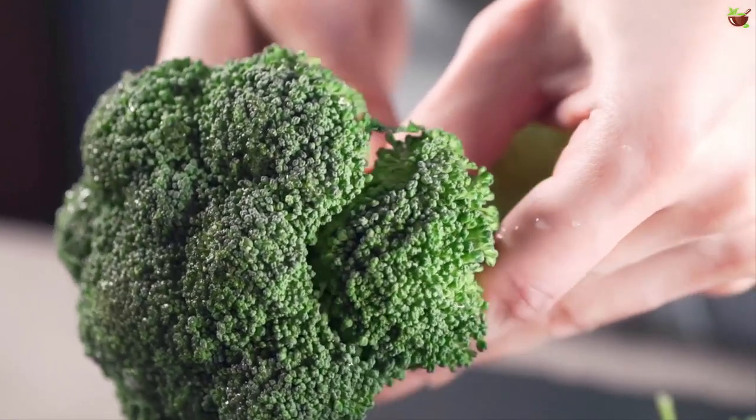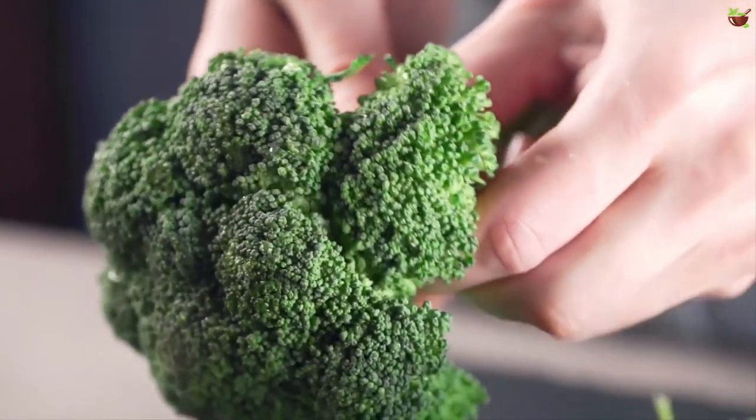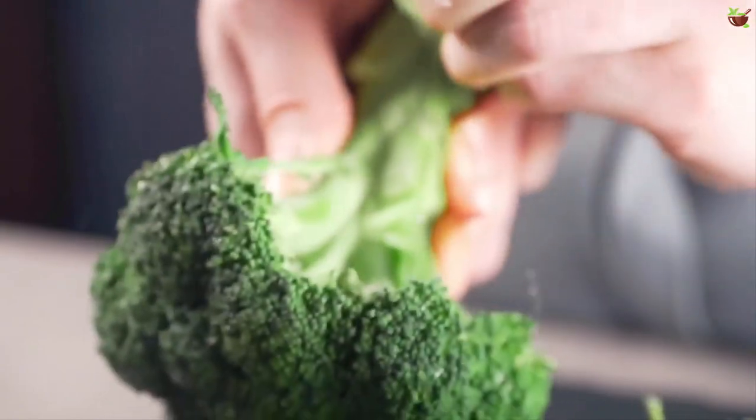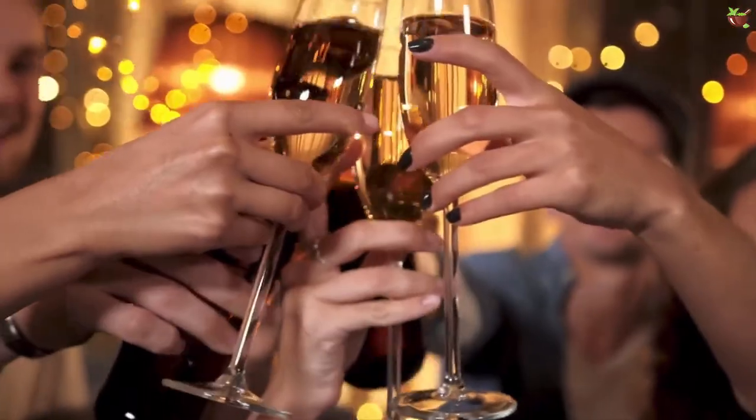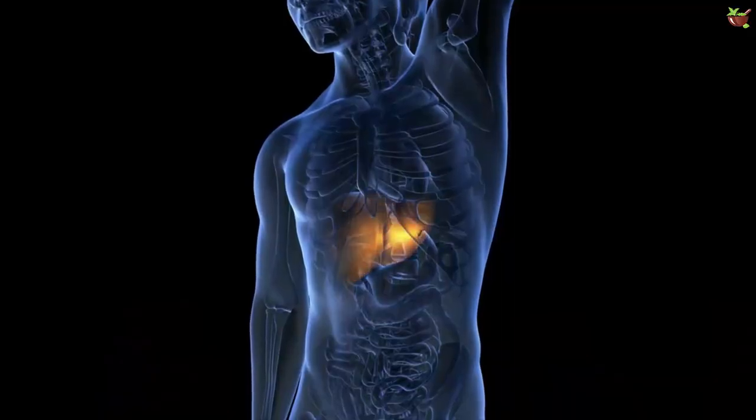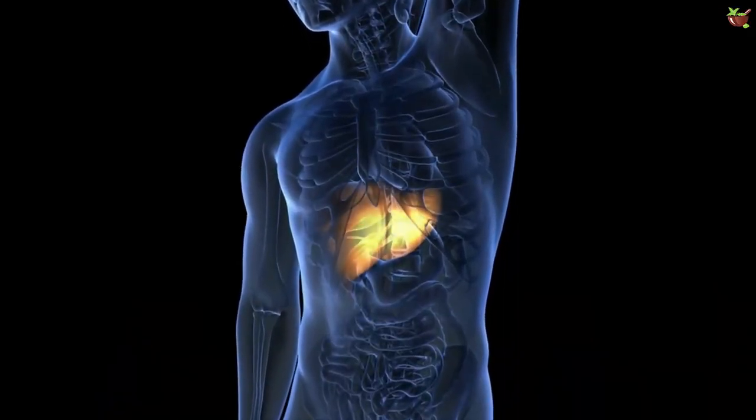Also consume foods that are rich in sulfur, such as broccoli, eggs, sprouts, and garlic. Reduce alcohol consumption and quit smoking.